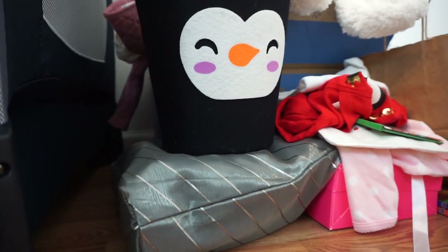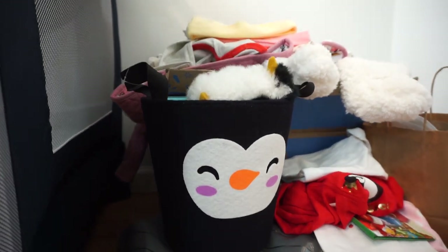Hey everyone, welcome to another baby haul. I figured today I will show you everything that our baby girl has gotten for Christmas, a little bit before Christmas, and a little bit after Christmas too. We did not ask anyone to get us things for Christmas but everyone seemed to do that for some reason. We have a lot of things to go through so I'm gonna just get right into this.